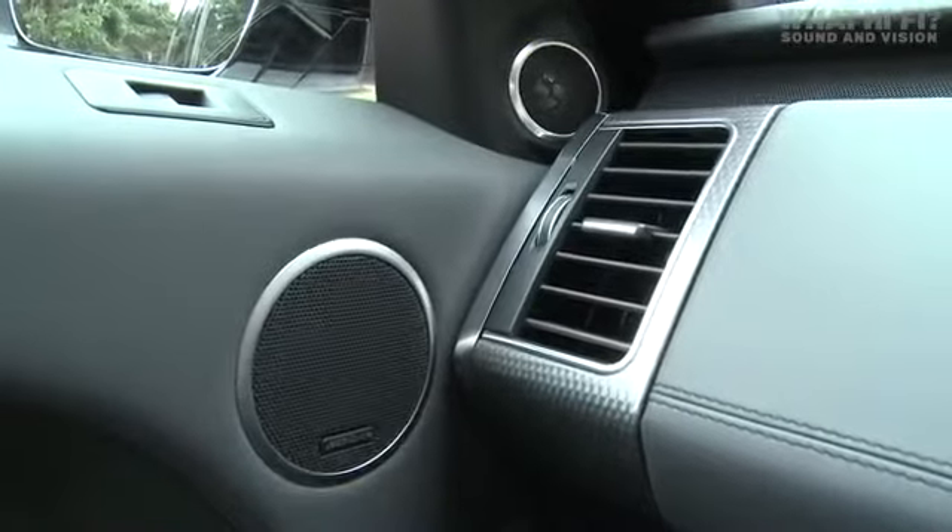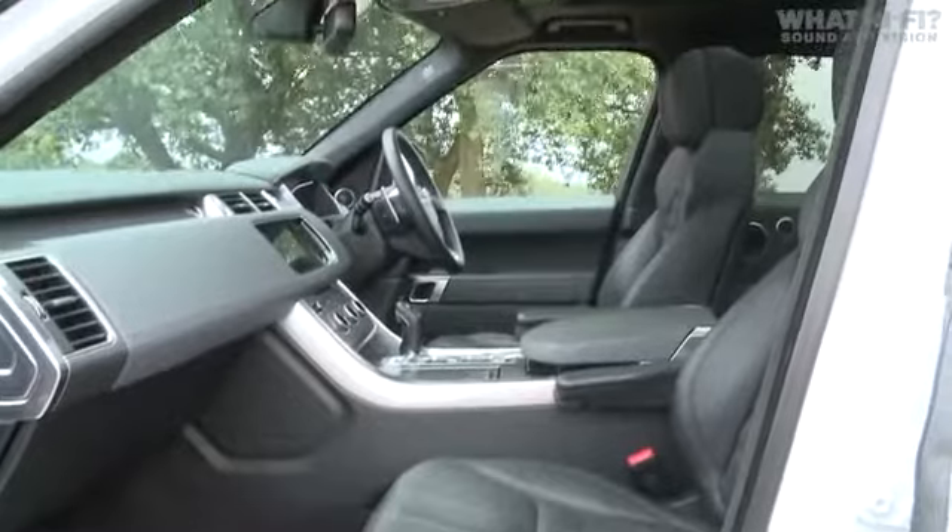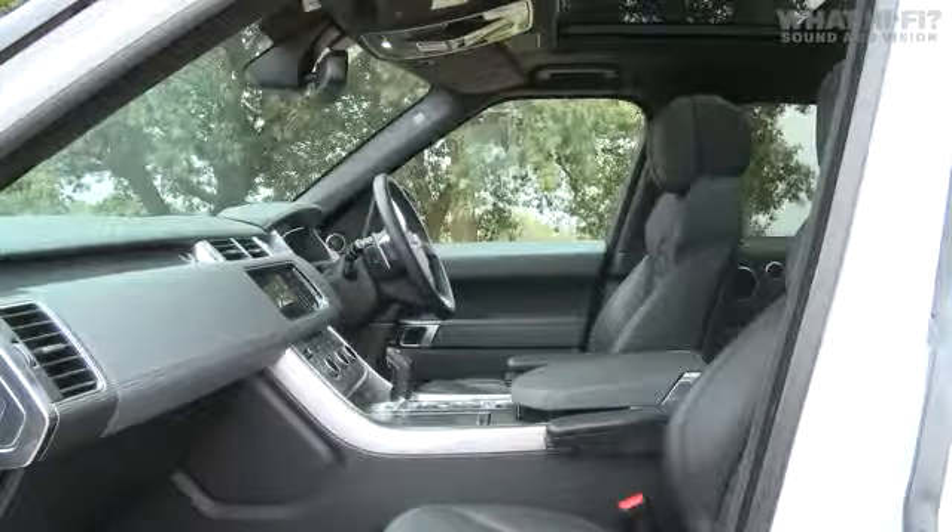With normal in-car audio, speakers tend to be positioned below ear height a lot of the time. With the addition of Trifield 3D tech and the height channels, Meridian has been able to move the stereo image from deep down in the footwell of the car up towards head and ear height — replicating what you get with a home stereo system.